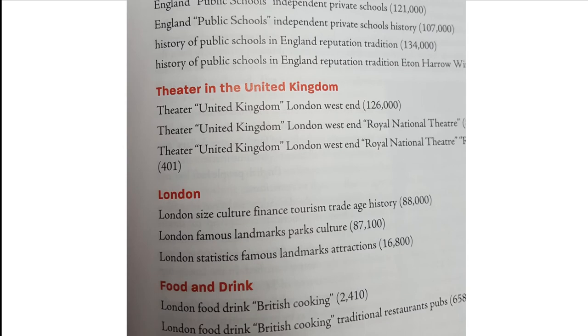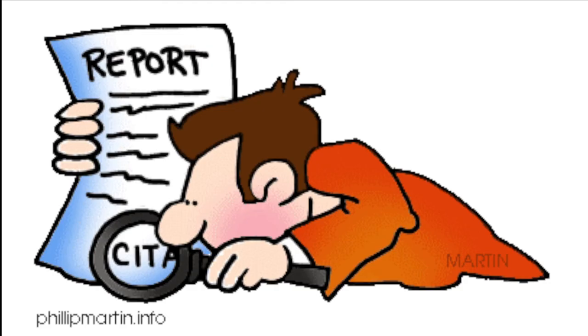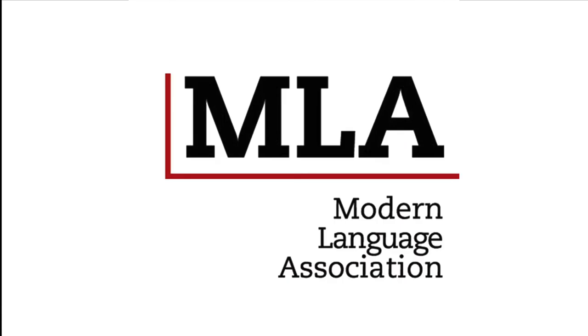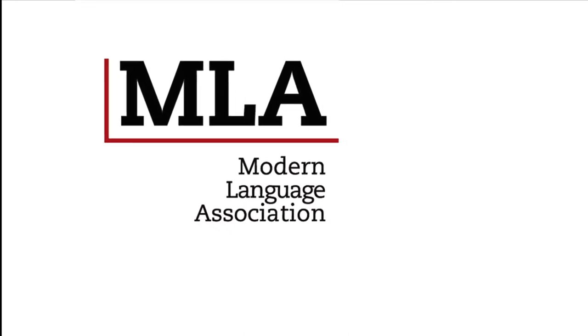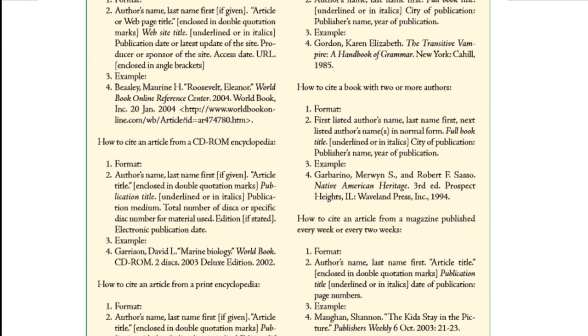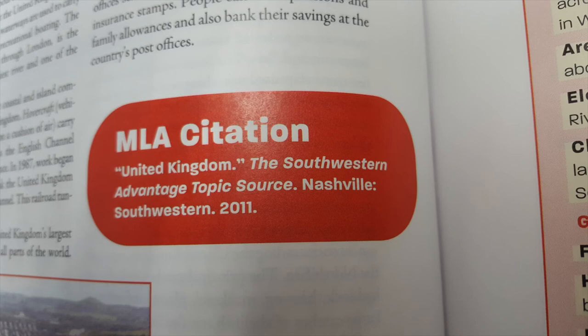Every topic in Topic Source also includes an MLA citation. That's because report writing, and especially research papers, require students to cite their sources. The MLA, or Modern Language Association style, is the most commonly used style for citing sources in school writing. But MLA citation is also complicated. The beauty of Topic Source is it catalogs all of the sources that have been cited for each topic under a streamlined MLA citation and puts it right at students' fingertips. This is a huge help and time saver.